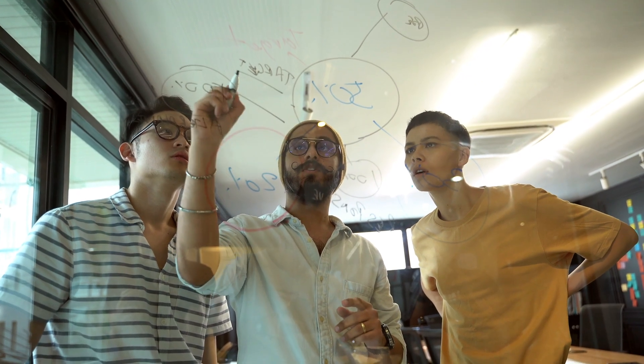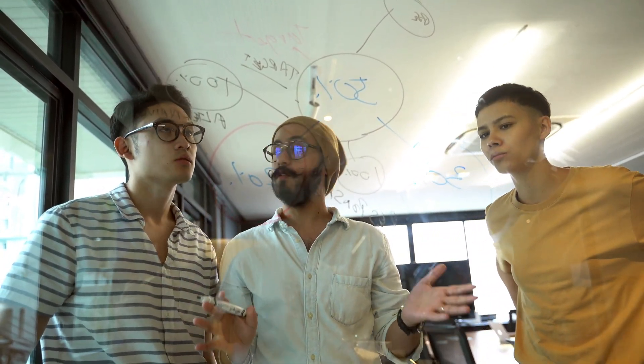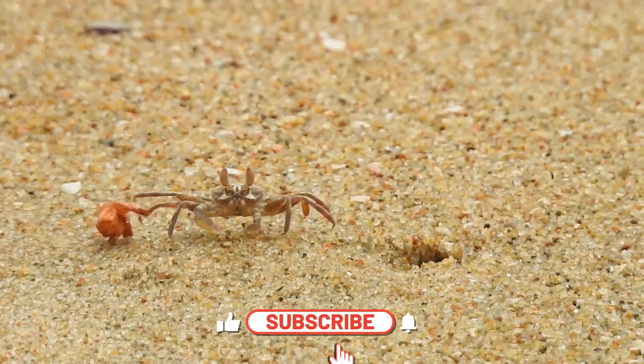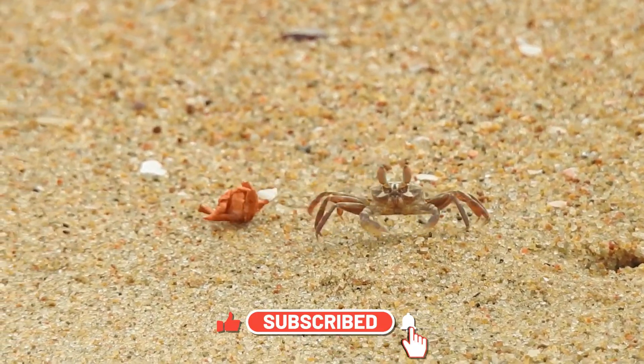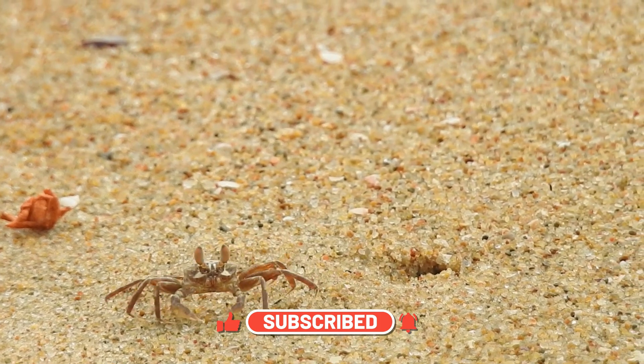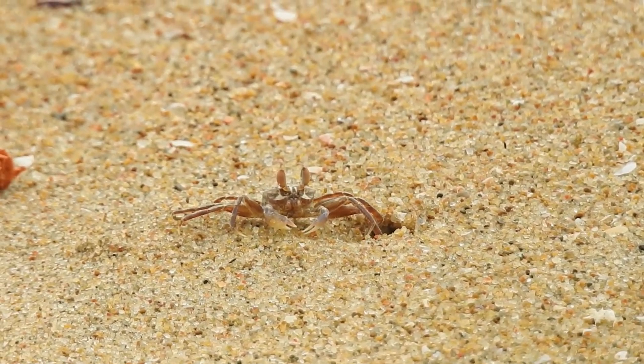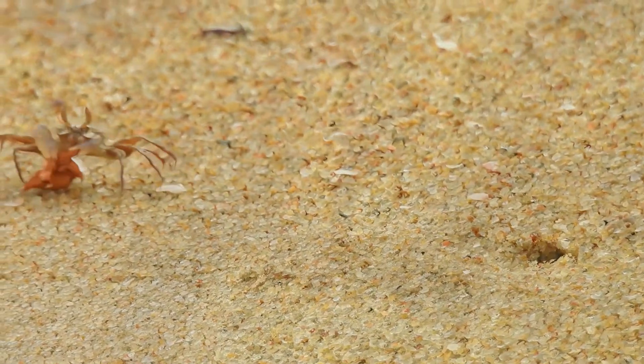I'm excited to take you on this crabtastic journey. Let's start by discussing the diverse world of crabs and their various types. Crabs belong to the order Decapoda, which means ten legs. This order includes several types of crustaceans, but today we'll focus on true crabs, which have a hard exoskeleton, ten legs, and a distinct body shape.